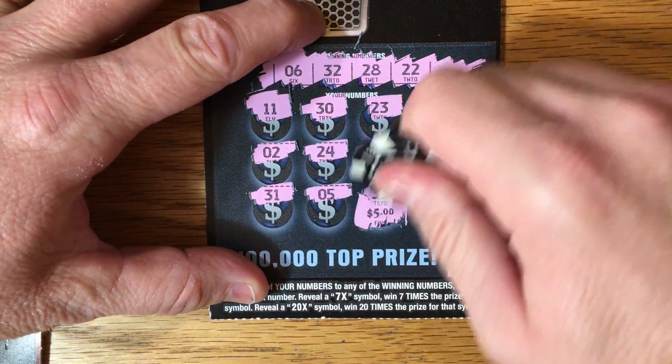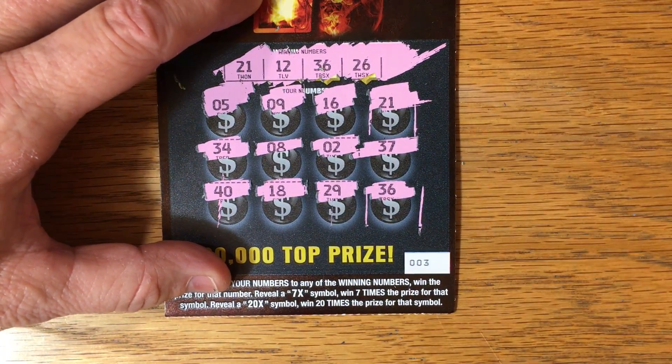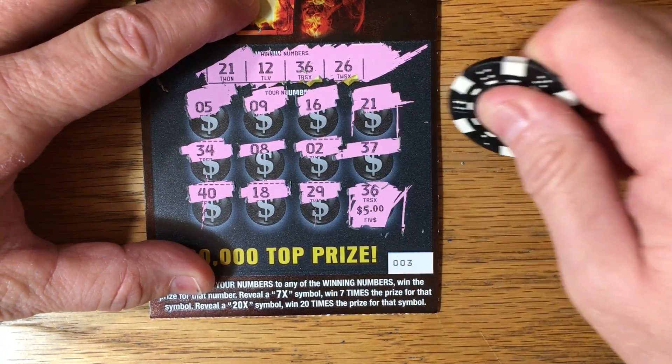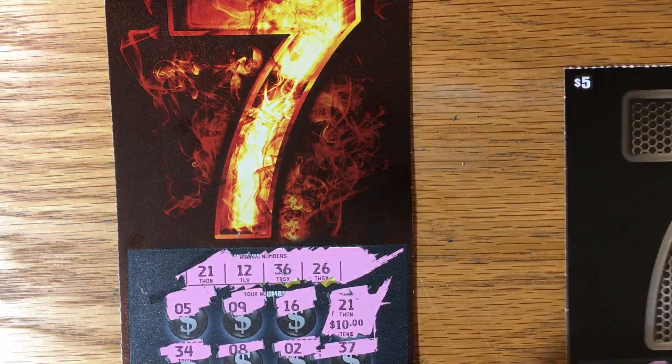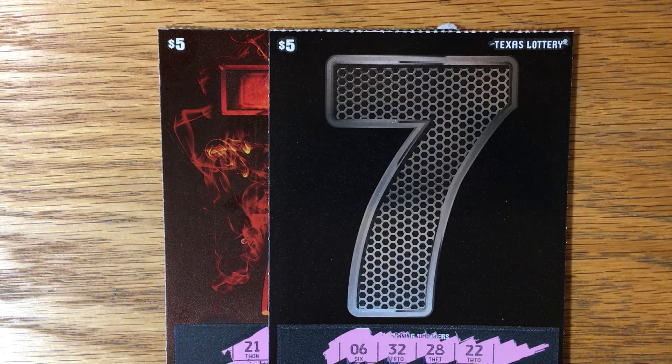Under the 32 we've got five dollars. And under the 36 and 21 — under the 36 we have five, and under the 21 we have 10, 15, 20 dollars. That's what we got last time we played them. So another five dollar profit on the sevens ticket.